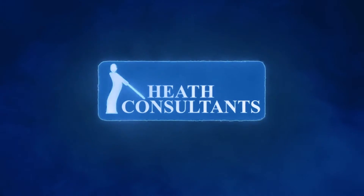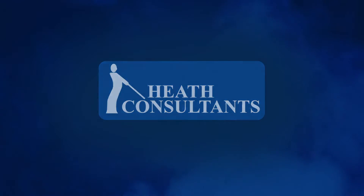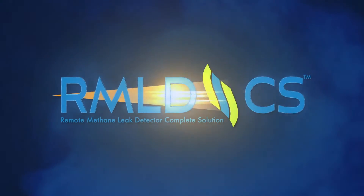The Heath Consultants handheld RMLDCS is a highly advanced technology capable of detecting methane leaks from a remote distance, utilizing the same tunable diode laser absorption spectroscopy technology as Heath's current RMLD-IS.